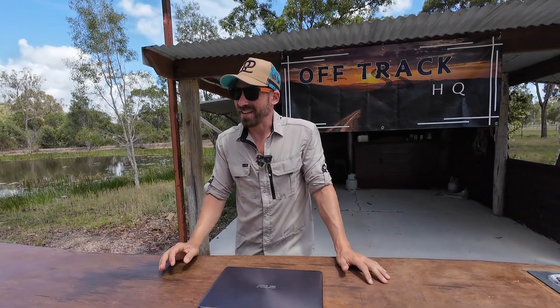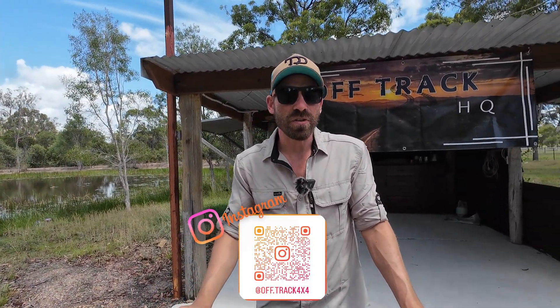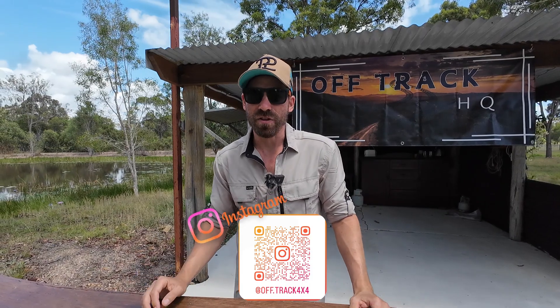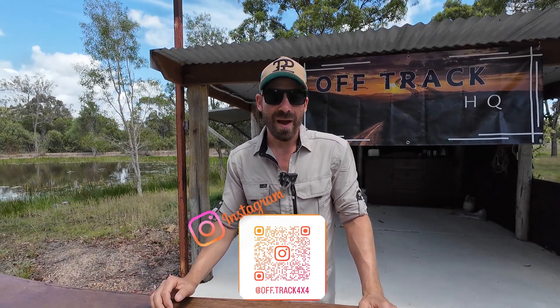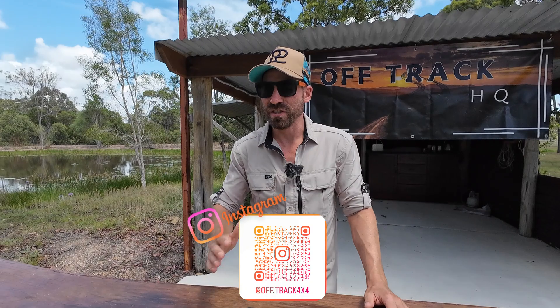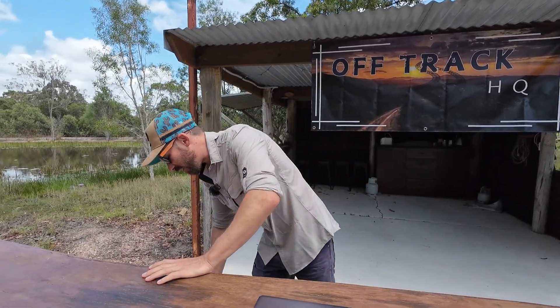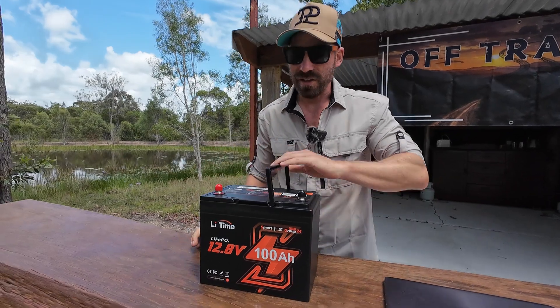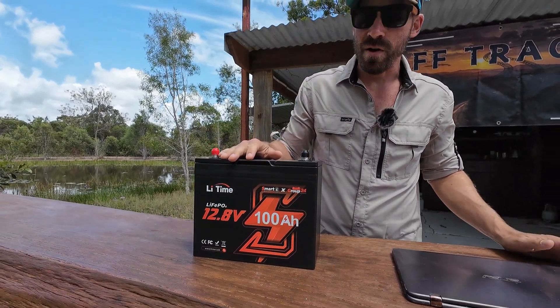We're actually going to revisit something I did end of last year or early this year — best battery currently on the market. Back then that was a hardcore win, but I reckon there is a new player in town that has smashed it. The one I'm talking about is the LiTime 100 amp hour.